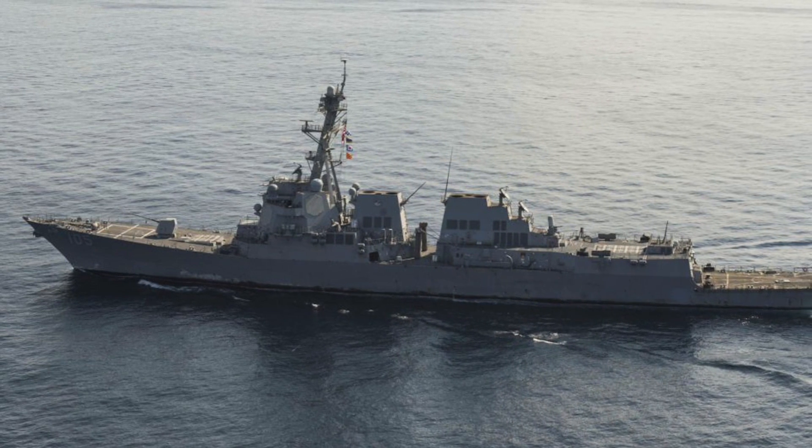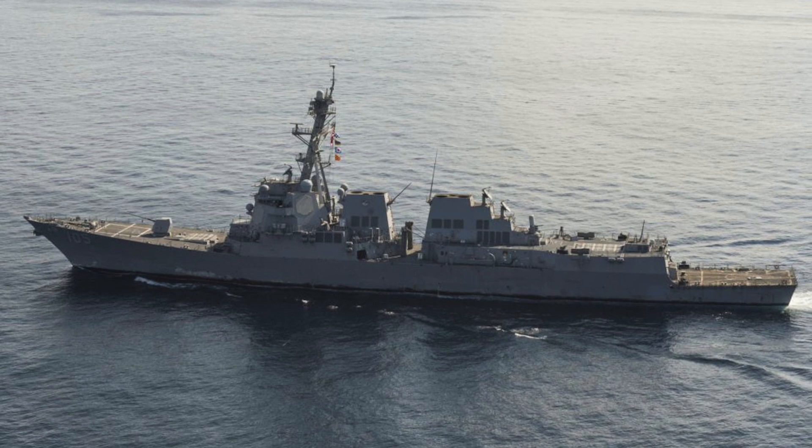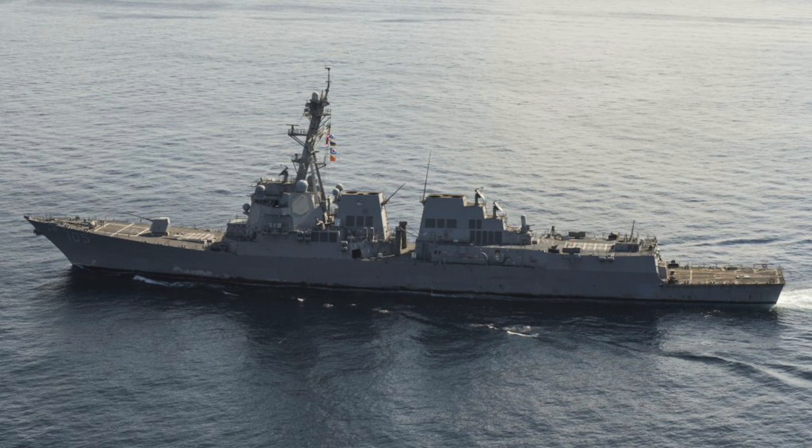In this video, Defense Updates analyzes the capabilities of USS Dewey in five points, and then checks out the Chinese reaction. Let's get started.